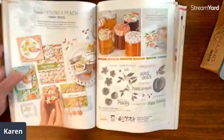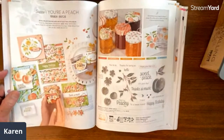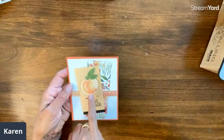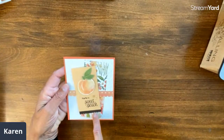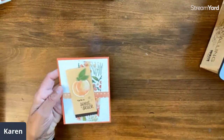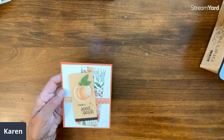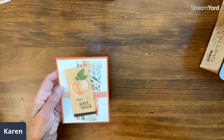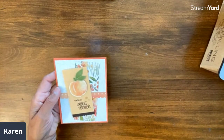Then we've got Sweet as a Peach on pages 60 and 61 — this is the one my card kits this month are about. This is by Brenda Hilliard. It's a really fun layout — here's the peach, stamped, with a little trim, designer series paper, and a lovely die in the background. I love this apricot color — one of the new in colors — and then calypso coral. Really a pretty look.